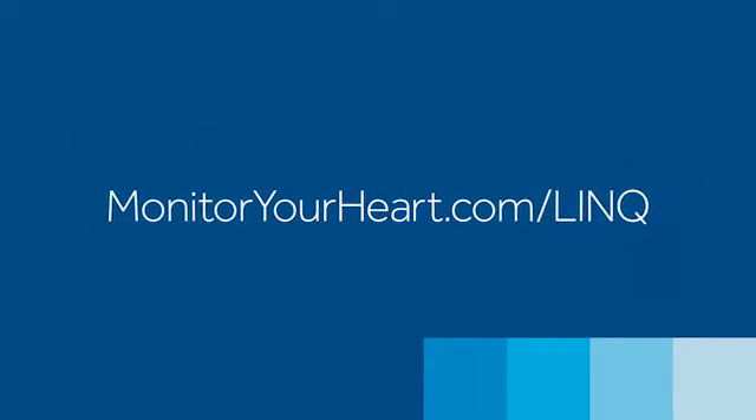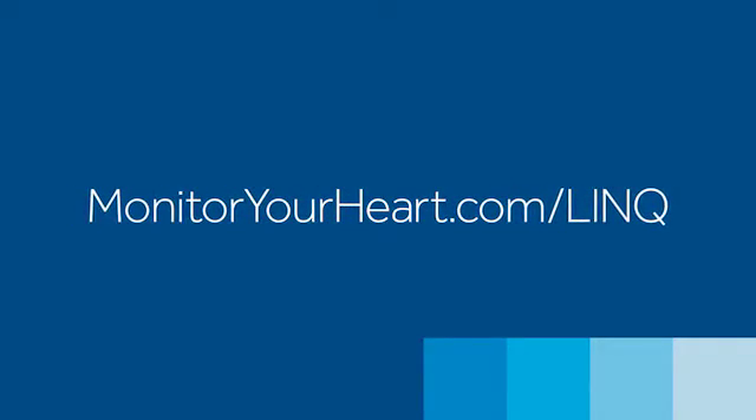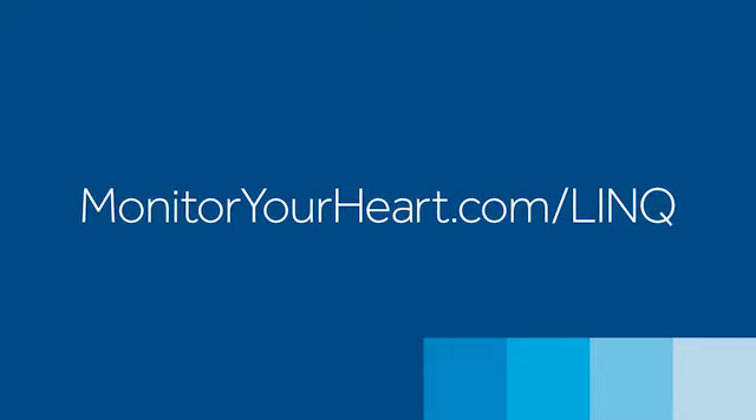Some heart conditions will take weeks or even months to present themselves, but you can rest assured that the Reveal system is always on. Your doctor will have access to your heart information and will notify you of any concerns. In the meantime, always remember that the Monitor Your Heart website is an ongoing resource about the Reveal system, with answers to frequently asked questions and personal stories from real patients.